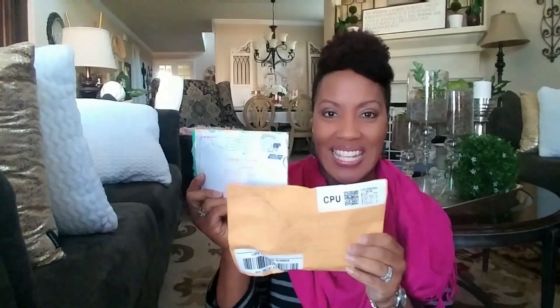Hi guys, this is Kenya. Welcome back to Kenya's Decor Corner. So today I'm so excited because I've got mail! I received a couple of packages in the mail, as you can see here, and I wanted to share with you guys what I've gotten.